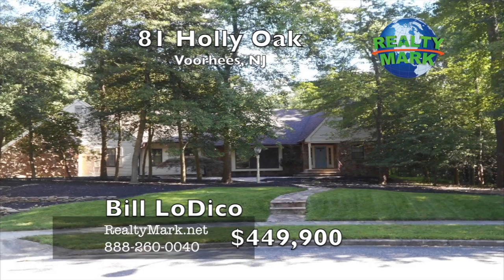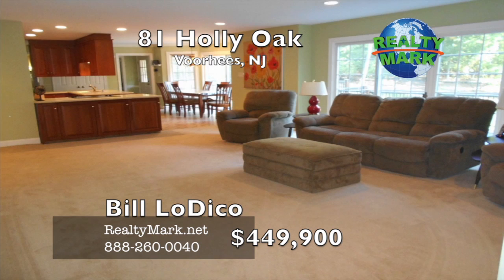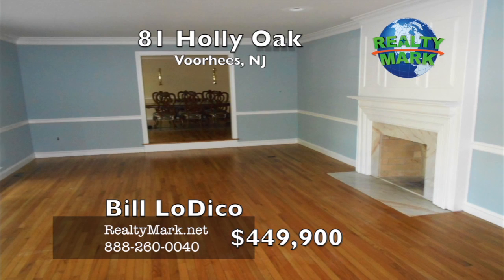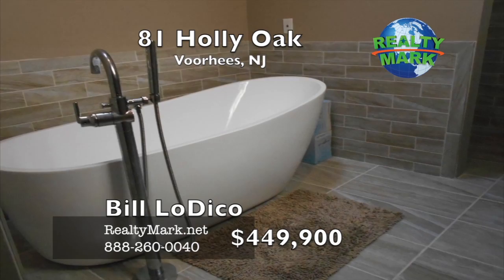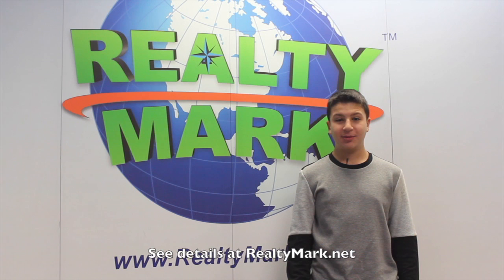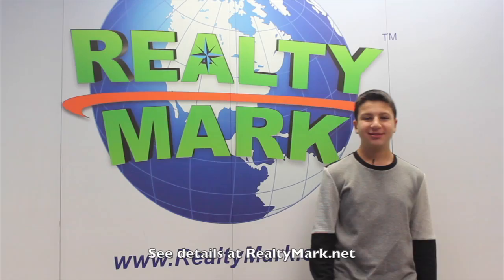Stately expanded Tudor on two-thirds of an acre in the prestigious Lost Tree — recently renovated. This house is priced to sell in as-is condition. For more information call Bill Ledico. If RealtyMark doesn't sell your property in six months, they'll sell it for free. They put their money where their mouth is.